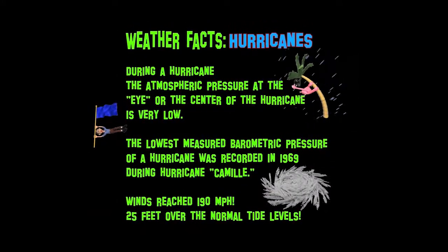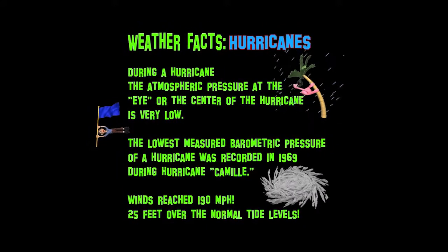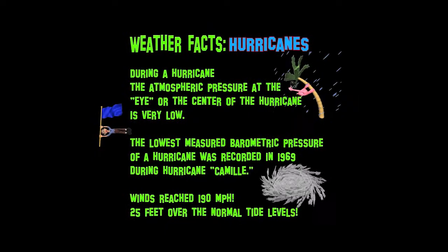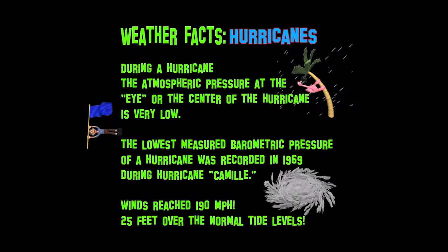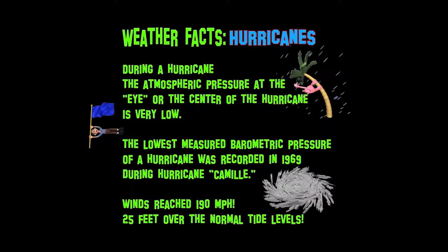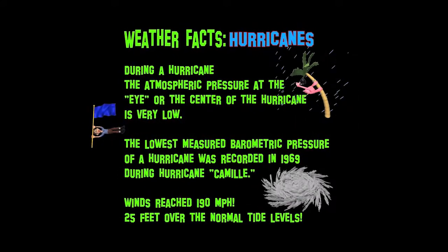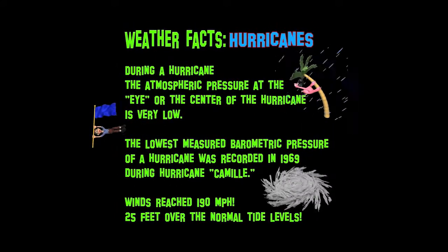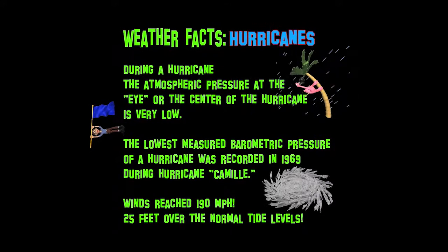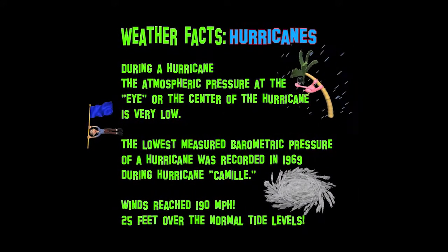Did you know that during a hurricane, the atmospheric pressure at the eye, or the center of the hurricane, is very, very low? The lowest measured barometric pressure of any hurricane was recorded in 1969 during Hurricane Camille. The winds in Hurricane Camille reached 190 miles per hour, and the storm surge was 25 feet higher than the normal tide levels.